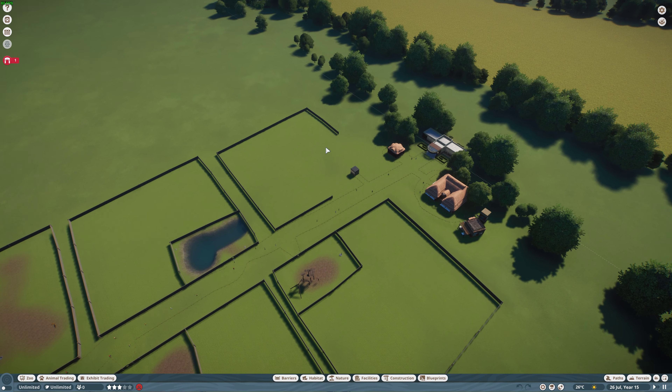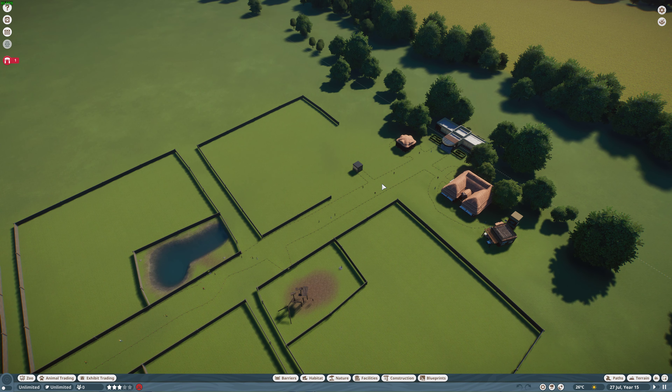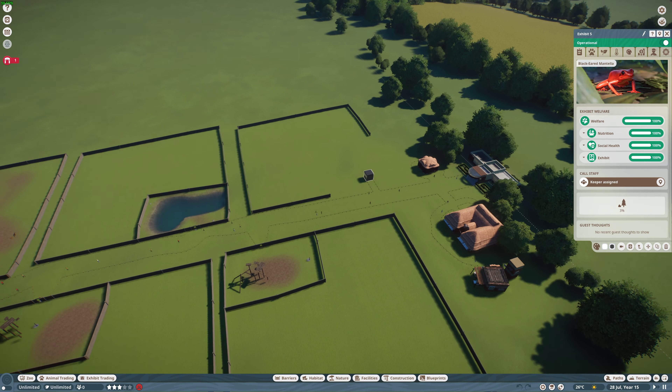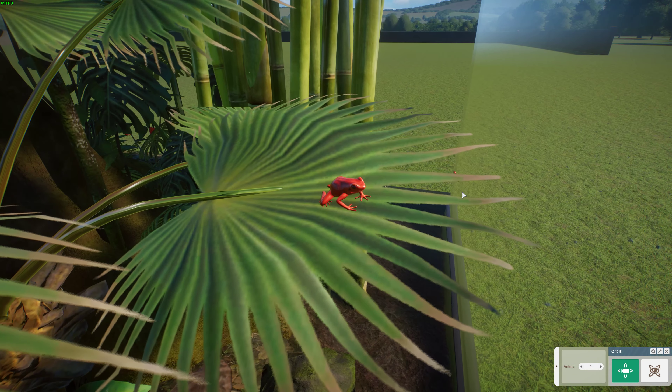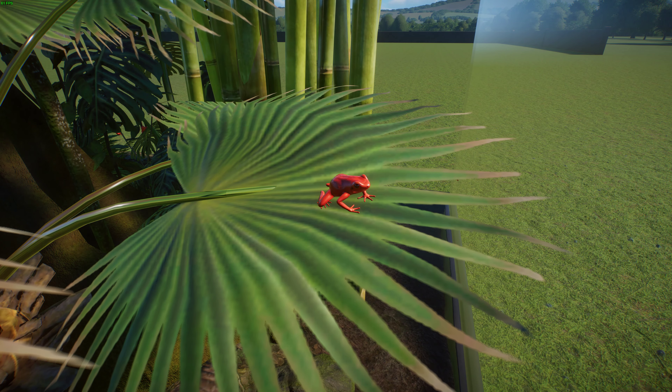We're going to be starting off with the exhibit animal first, done by Leif. This is the Black-Eared Mantella, which is a species of frog in the family Mantellidae. We've covered a couple other species of these guys before.